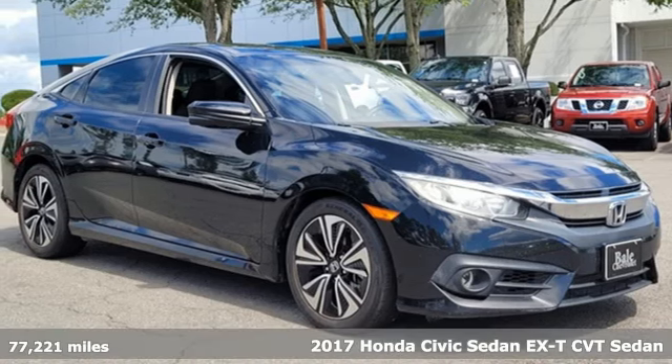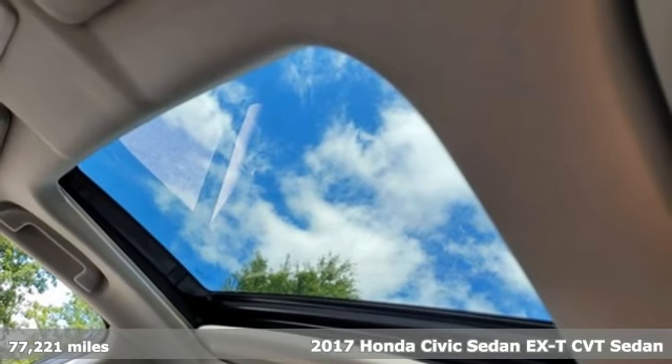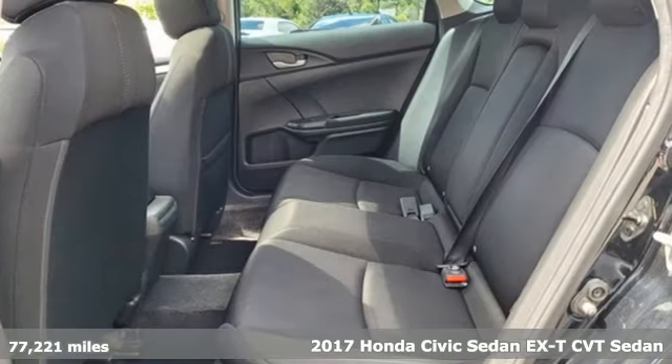Here's a 2017 Honda Civic Sedan. Get more mileage out of every drive with this Civic, and get ready for an impressive combination of features.